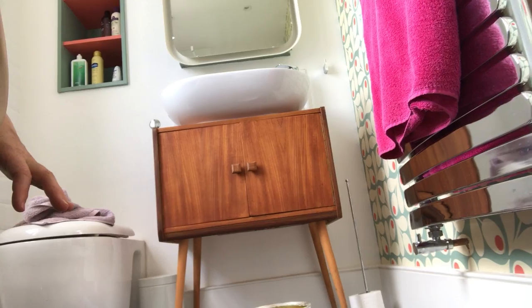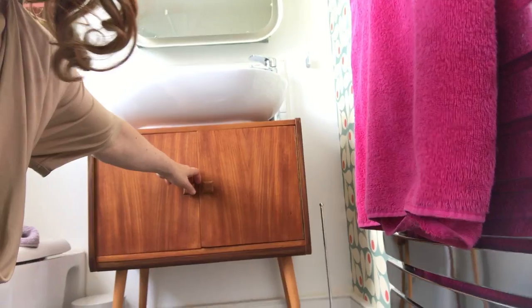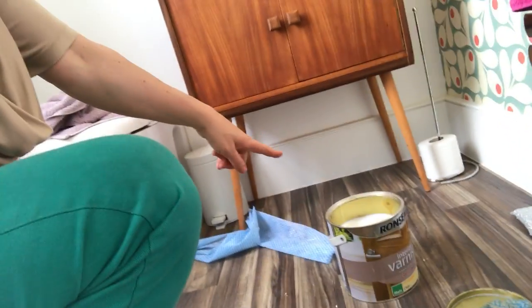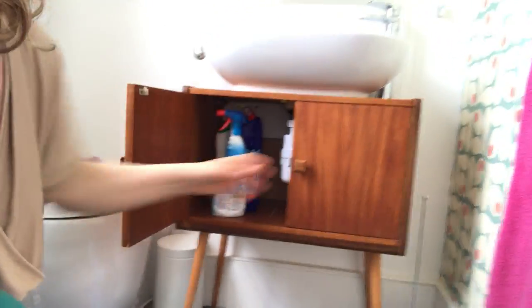So that is a 1960s record holder. It's actually being varnished right now. If you have a quick look inside — it's beautiful. You can probably just about see the grooves where previously there were the dividers for records. Not everybody is going to want to buy a 1960s record holder, so what we do is we buy it and then stick a sink on top — lovely!